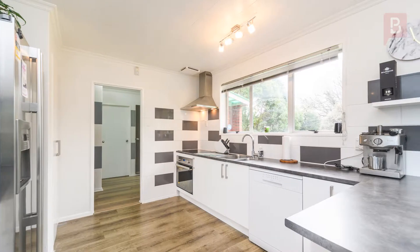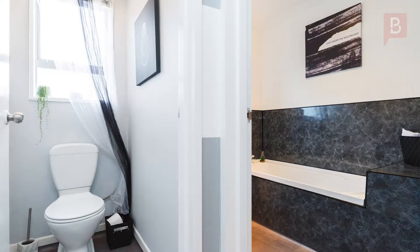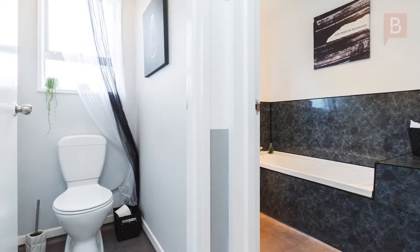The kitchen has been modernised and has enough storage for all the essentials. The bathroom has also been updated, making this home one you can move into without the stress of renovations.